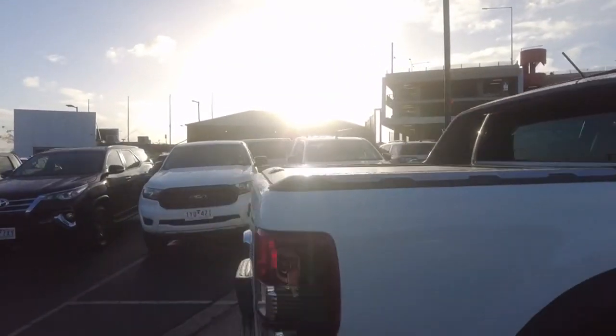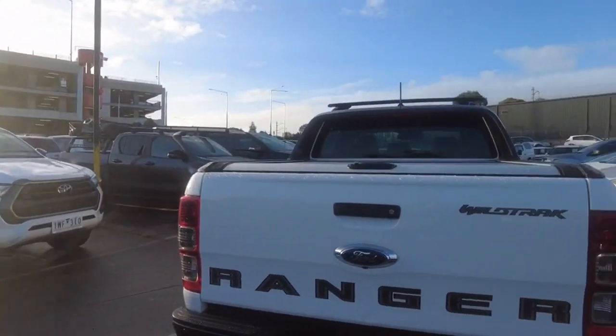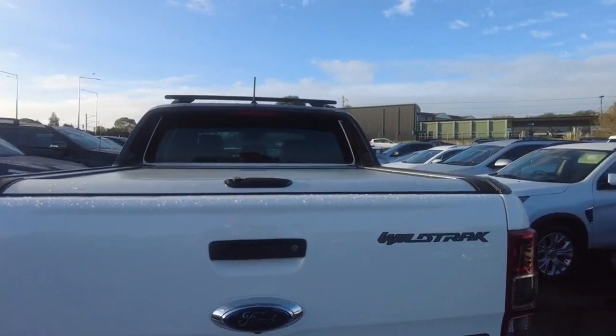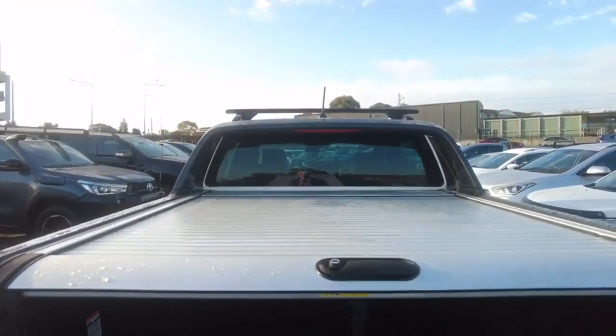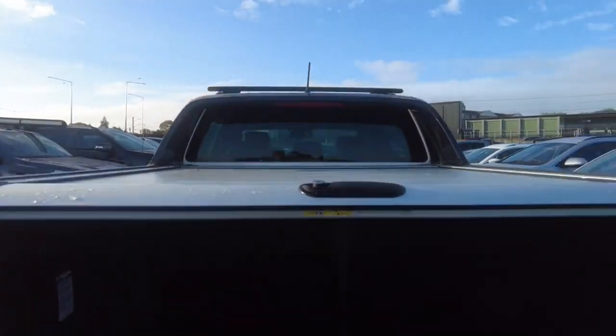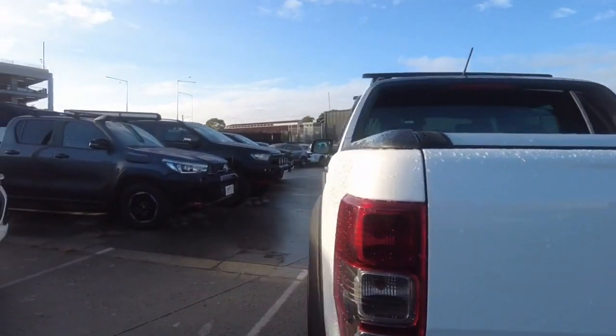Being the Wildtrak, this is the top of the range in the Rangers besides the Ranger Raptor and the newly introduced Wildtrak X, which only has a nudge bar and a snorkel. Taking a look in the back, it's your pretty standard ute — you could quite easily fit most things in here. You've got a lockable hardtop roller cover and an easy lift tailgate; you can just flick it up and it goes up real nice.